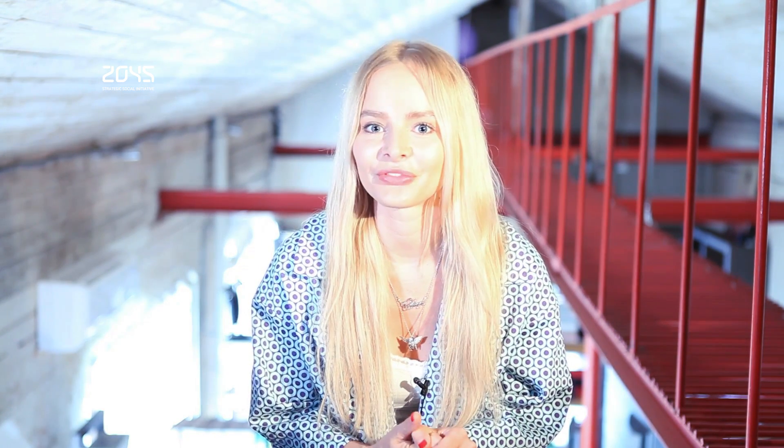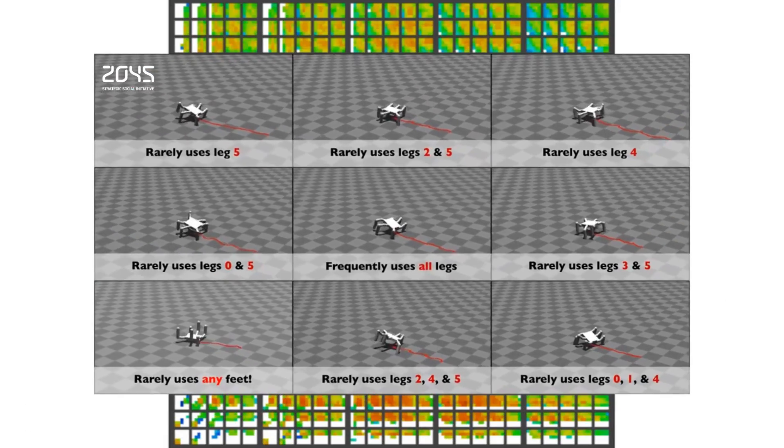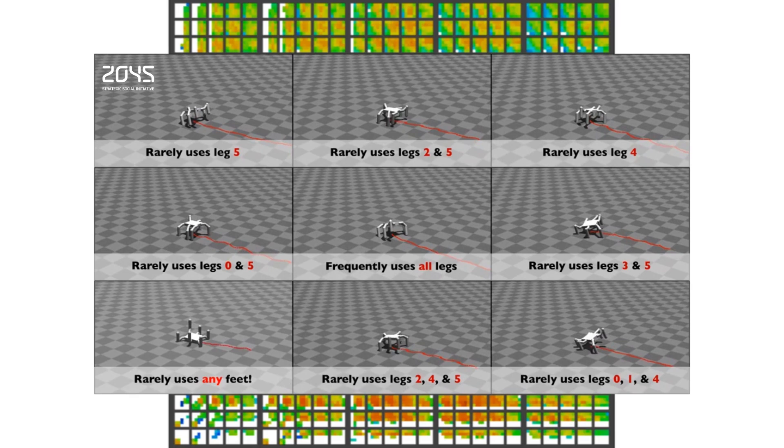A damage recovery algorithm could make robots unstoppable. Using an exceptionally clever algorithm, robots have demonstrated that they can shrug off absurd amounts of damage, adapting within minutes to recover their mobility — even if you chop a third of their legs off. Once damaged, the robot acts like a scientist: it has prior expectations about different behaviors that might work and begins testing them.